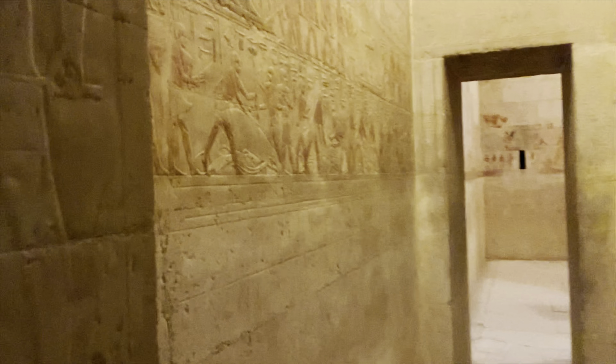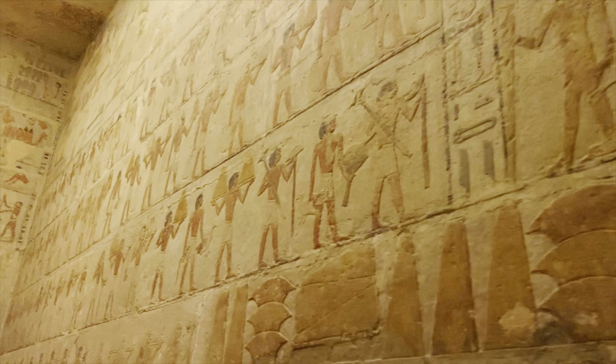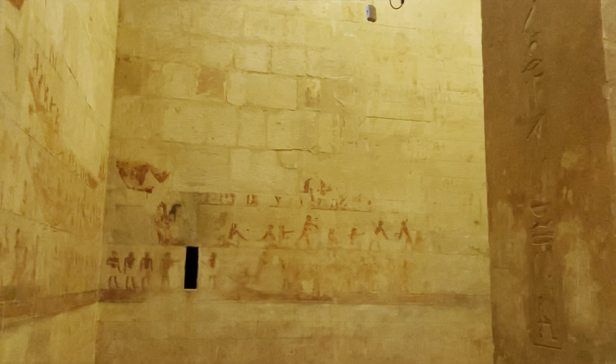We finished at the Serapeum and are now at the tomb of Ti, who was the overseer of the pyramids and the sun temple in Abu Sir, which is close by Saqqara. We're going to check out the beautiful scenes of daily life from the Old Kingdom in this tomb. It's great to come to Saqqara either before or after you go to Upper Egypt to see places like Luxor and Aswan, because the reliefs here are so different. Look at all this beautiful color that remains in this tomb — really an amazing sight to see when you come to Saqqara.